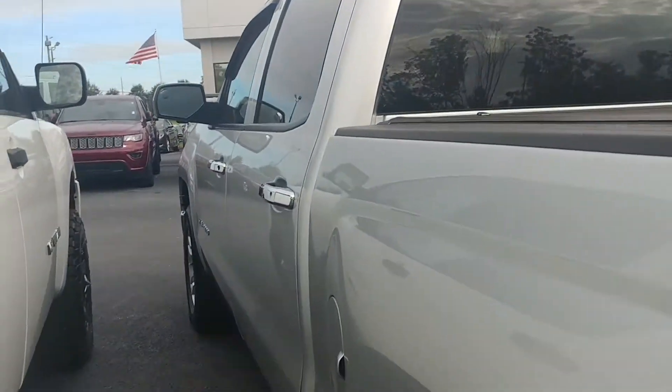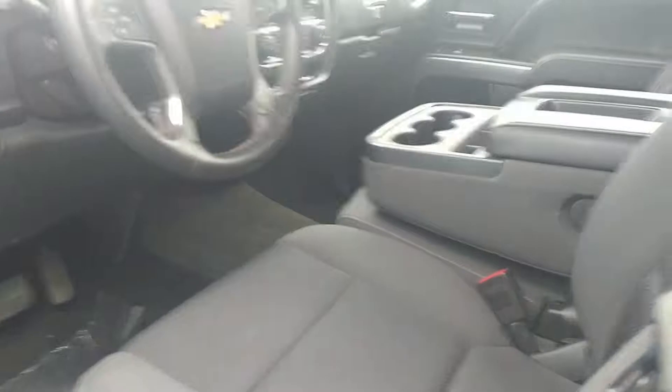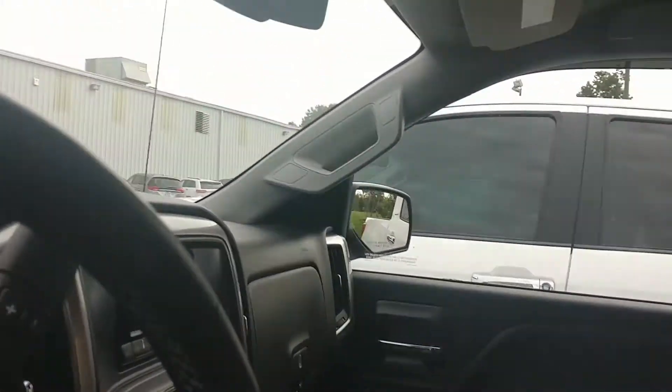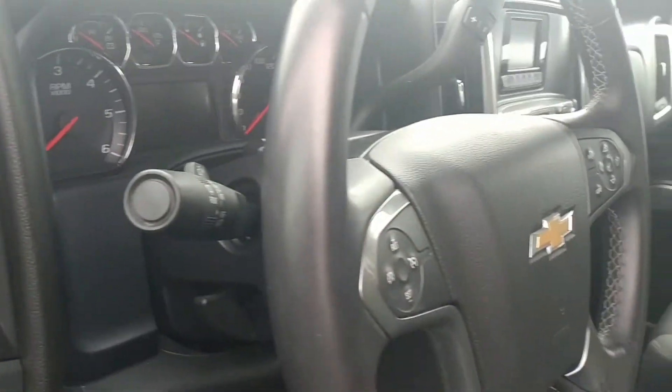We'll get a look on the inside real quick and show you how clean this truck is. It's got dark cloth seats, really pretty interior, and has all the room you need with that extra third seat in the middle. So you have a total of six people that can fit comfortably in this truck. It is a crew cab and just a beautiful all-around truck — not many miles on it, so a really good deal.